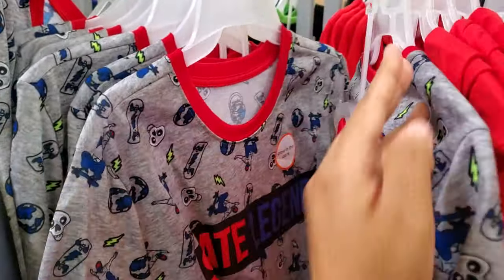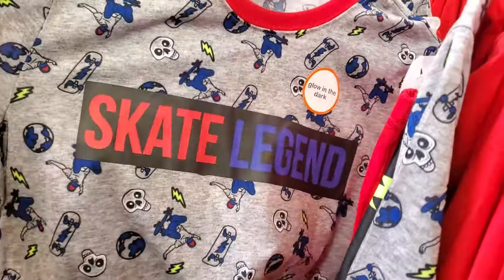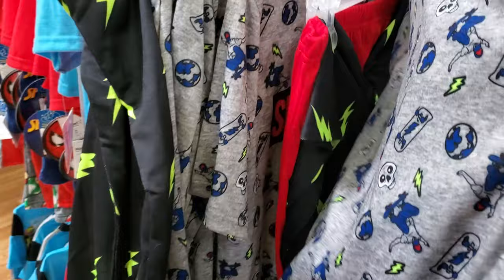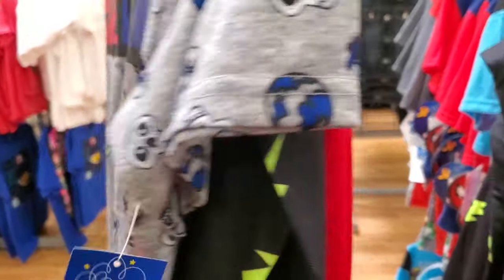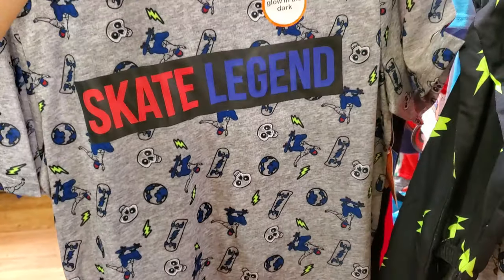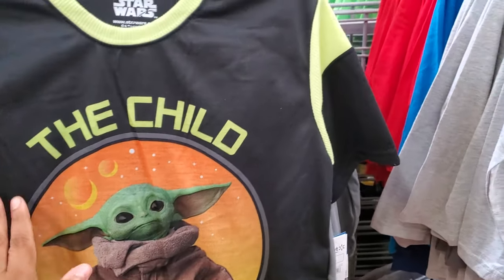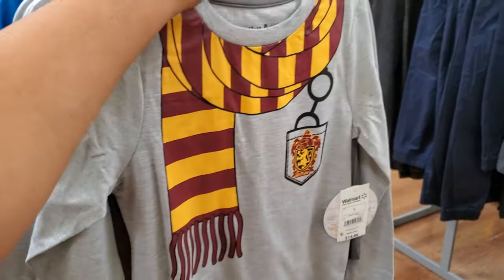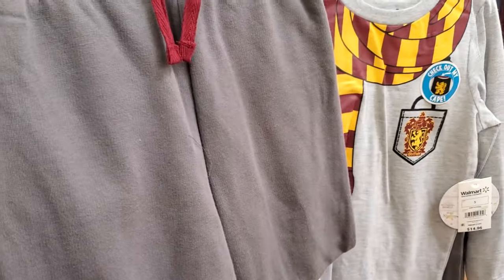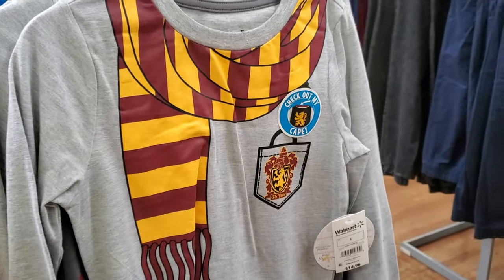And what is this one? Skate Legend — another pajama set, so top, bottom, and a cape. And Harry Potter with little glasses in the corner — cape and pants.